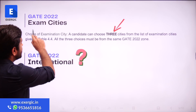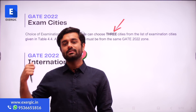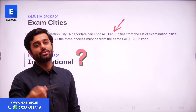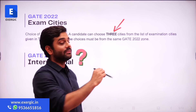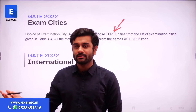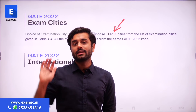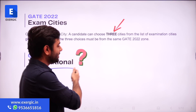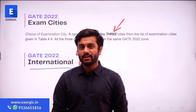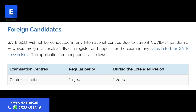Regarding exam cities — it's a minor change. There were four cities you could select in GATE 2021, but now you can only select three cities. However, the number of available cities has slightly increased overall — there is a slight increase in cities in UP as well as in the Maharashtra and Gujarat zone. For international students, there is no mention of international exam cities.